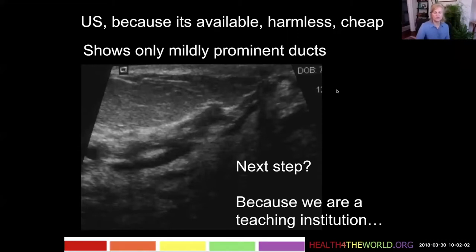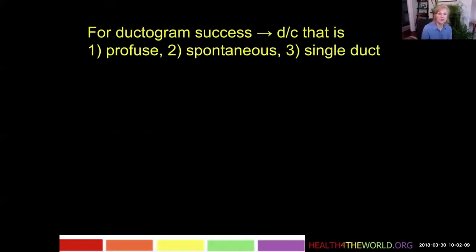So now we need to do something more. Because we are a teaching institution at UCSF, we did a ductogram. We do a ductogram because we want to teach our trainees how to do it, and it can identify the cause of a discharge and help localize for the surgeon if we're not going to go to MRI.